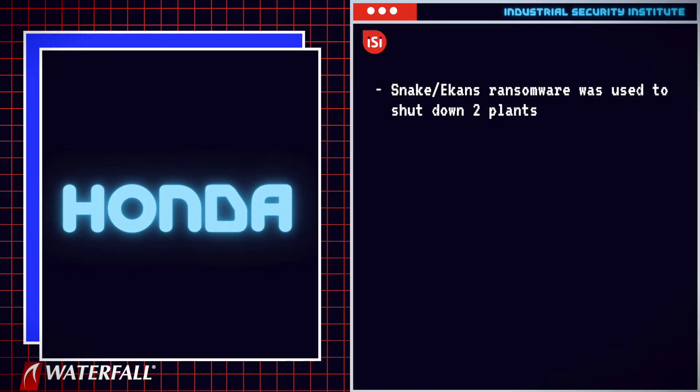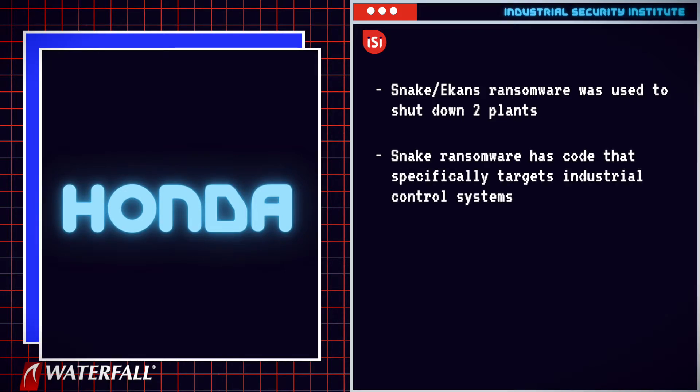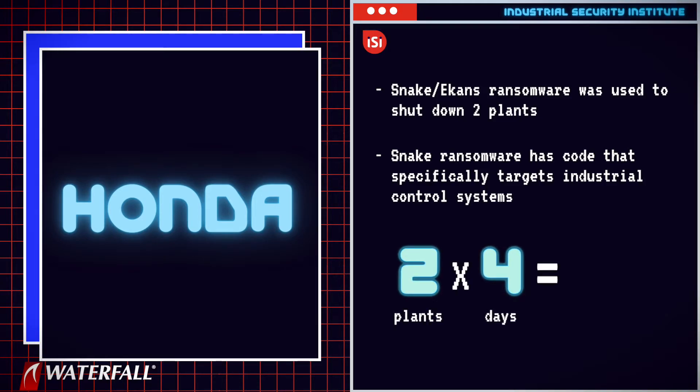Our last victim was the automobile manufacturer Honda. The Snake ransomware, also known as EKANS, was used to shut down two plants — one in Ohio and one in Turkey. The Snake ransomware has code in it that specifically targets industrial control systems. The plants shut down for four days each, resulting in eight plant days of downtime and millions of dollars in production lost.